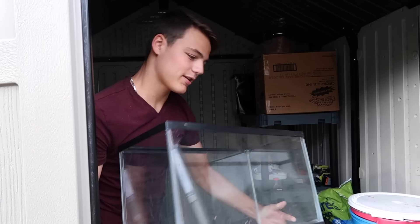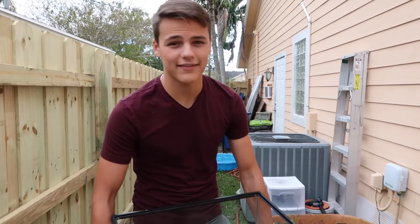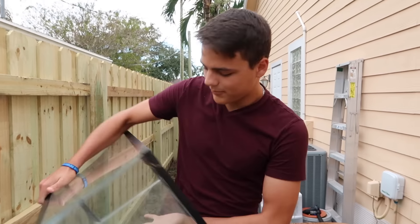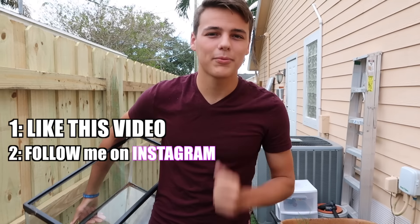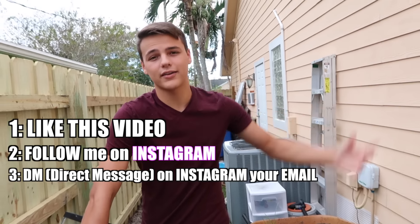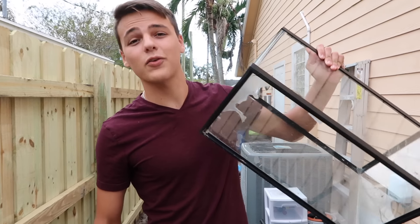I asked you guys last video should I give away a 10-gallon fish tank? And the answer was yes — there were 10,000 yeses actually — and I'm here today to tell you how you can win the first one. I've already done a YouTube giveaway, so I'm going to Instagram. If you don't have an Instagram, wait till the next YouTube giveaway. But if you want to win this tank right here, all you've got to do is like this video, hit that like button, and follow me on Instagram. The link for my Instagram is in the description — just click it, click follow, and then DM me your email. That's all you've got to do. If you do become the winner, that's how I can contact you. Three simple rules: like this video, follow me on Instagram, and DM me your email.